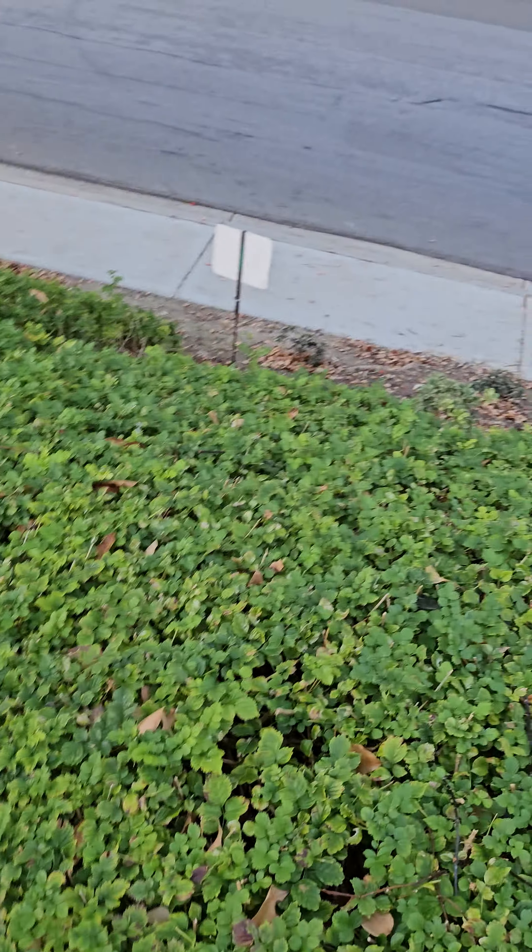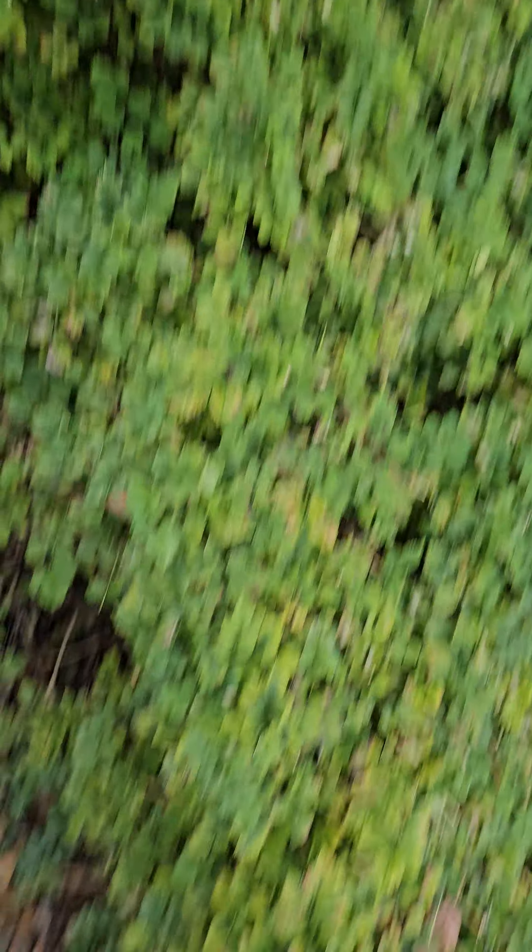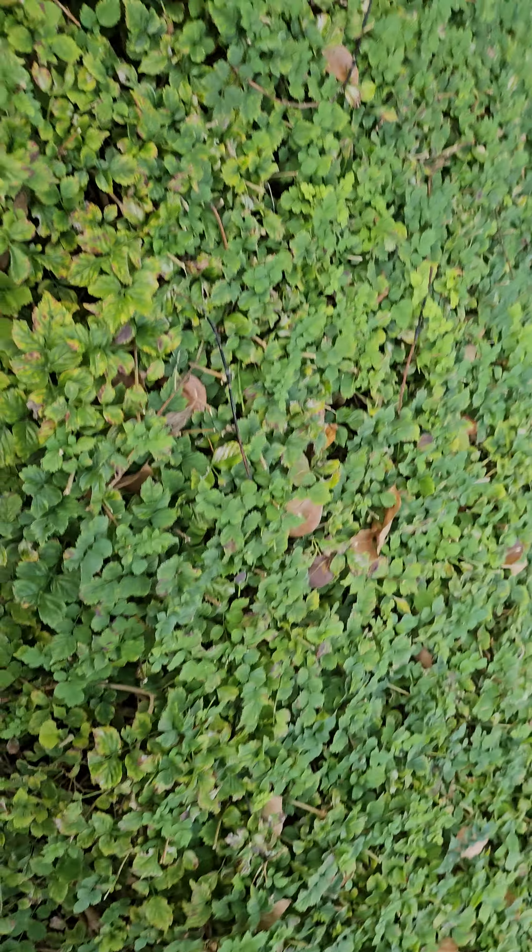I'm already getting nervous because there's a massive hill down there. If I fall, I cross that road. The other side is a full-on hill for those miles. So I'm kind of worried — I'm a hypochondriac.